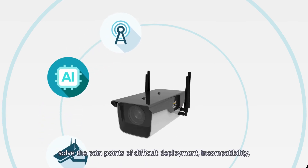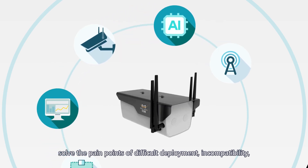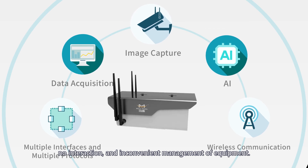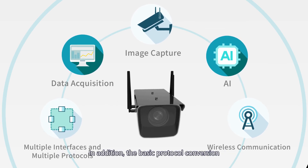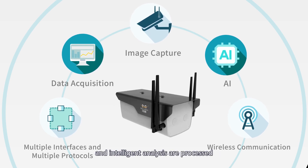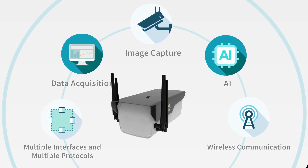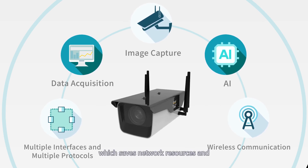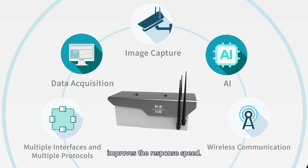Without the need for front-end edge integration and equipment intercommunication linkage, the FSC-241 solves the pain points of difficult deployment, incompatibility, no interaction, and inconvenient management of equipment. In addition, basic protocol conversion and intelligent analysis are processed in real time at the front end, which saves network resources and improves response speed.